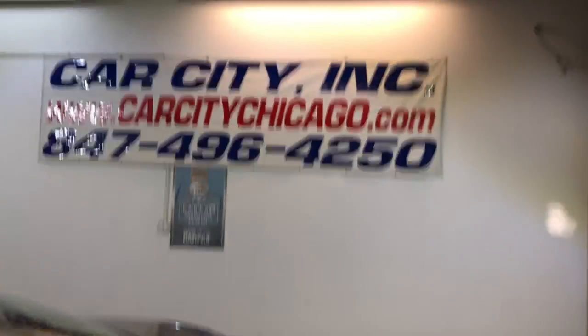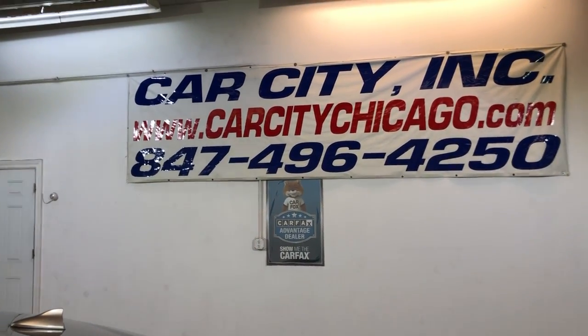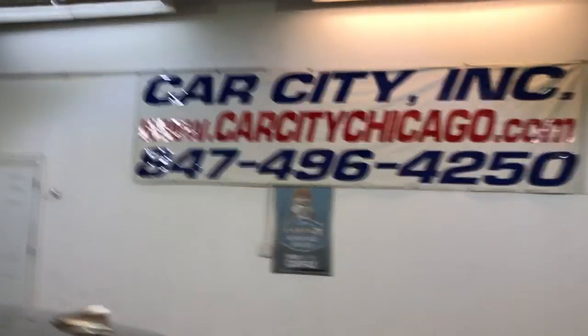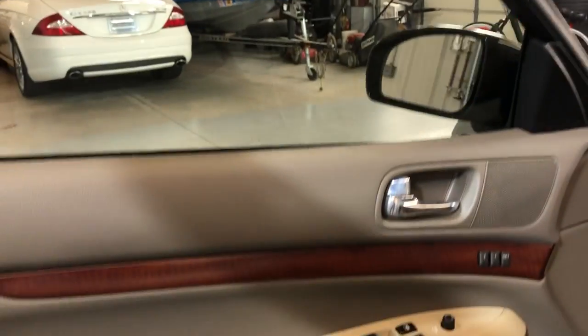Any questions, give us a call at Car City, Inc. in Palatine: 847-496-4250. Check our website for more information, pictures, video, and the free Carfax report is available online as well.